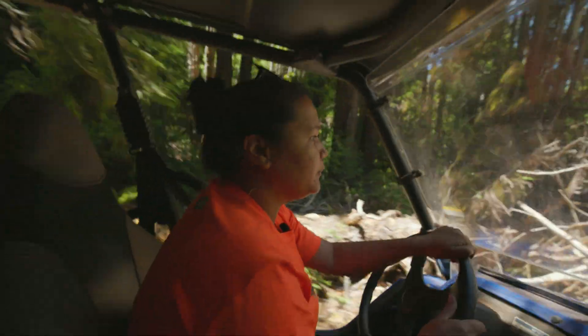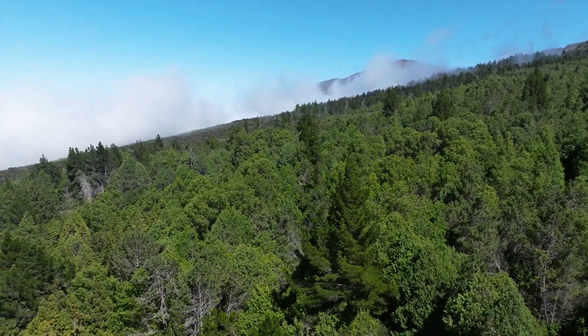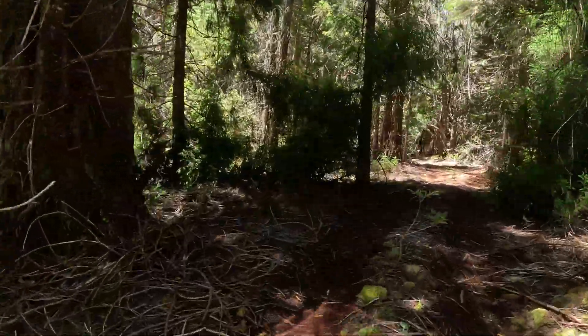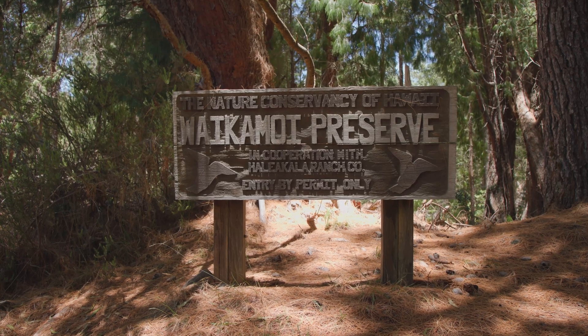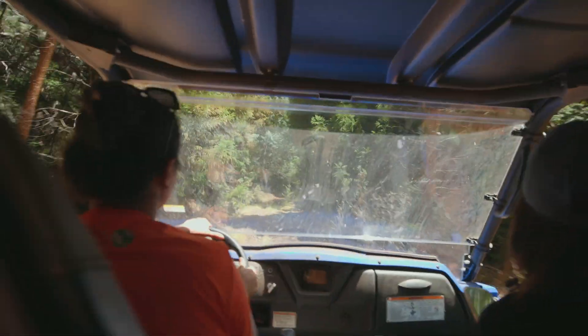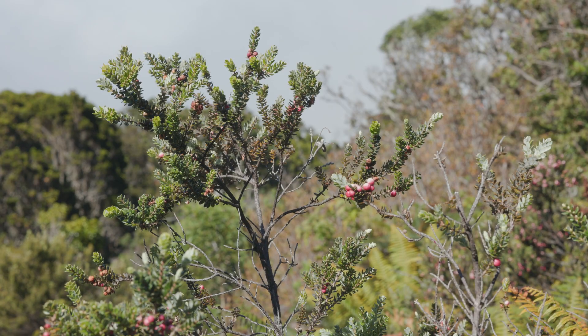We're in Waikomoi Preserve right now in an area where there is a lot of replanting. Previously, this would have been native forest that was cleared for cattle. In contrast, we're going to be dipping down into almost 100% intact native forest, so you can see what real health is supposed to look like.